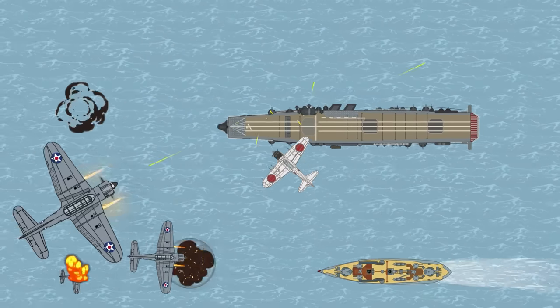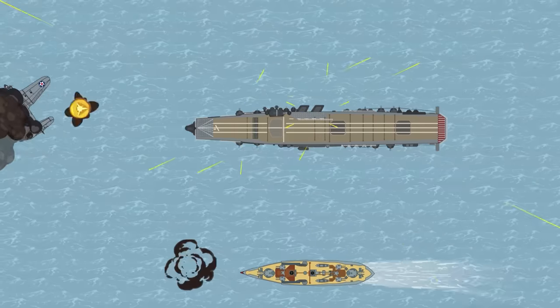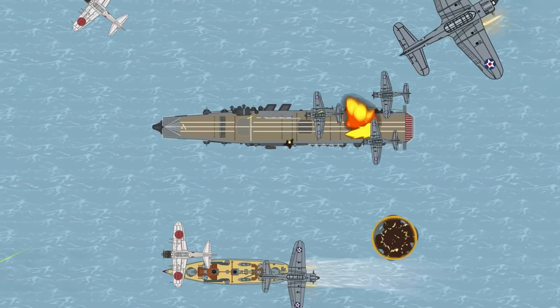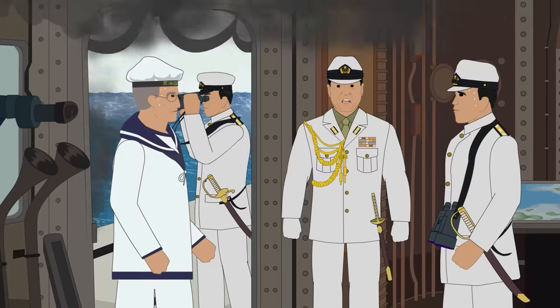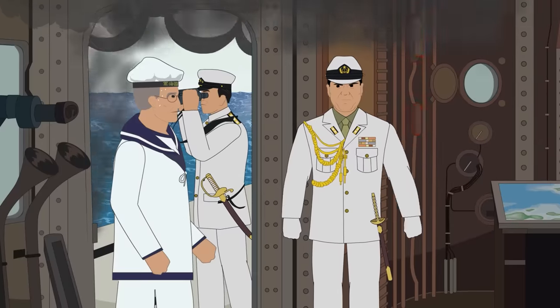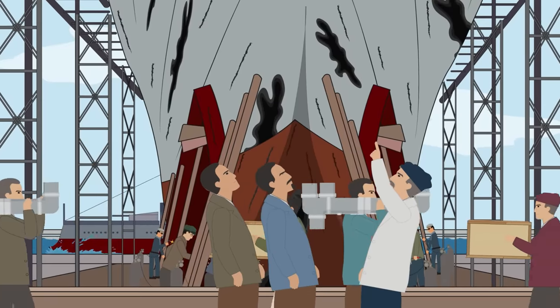The Shokaku returned to Truk before participating in the Battle of Santa Cruz Islands on October 26th. During the clash, dive bombers from the USS Hornet struck the Shokaku with between three and six bombs, causing severe damage and killing a large portion of the crew, forcing her to withdraw to Truk before returning to Japan for repairs.